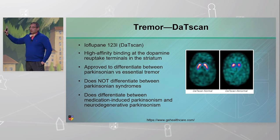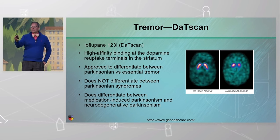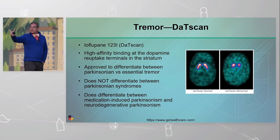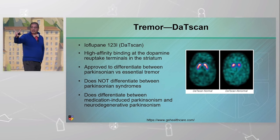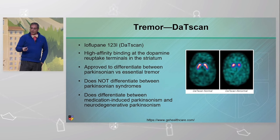When the DAT scan is normal, all that it tells you is it's not in the Parkinson's family. What else is based on your clinical judgment? In this case, my differential was Parkinson's versus idiopathic Parkinson's versus drug-induced. So it's A or B — I've set up those choices.